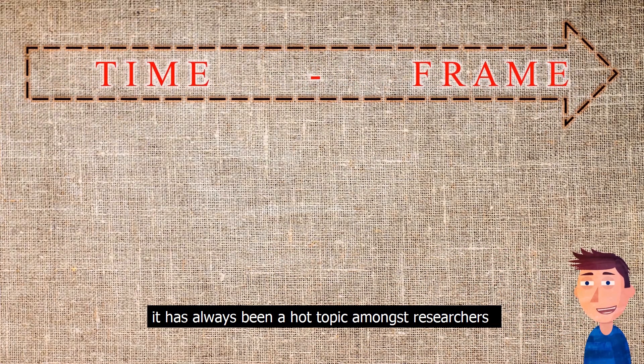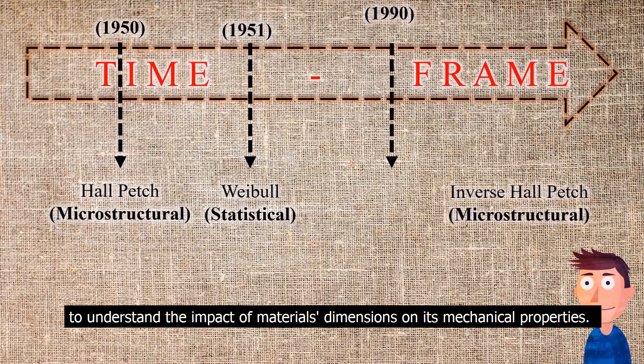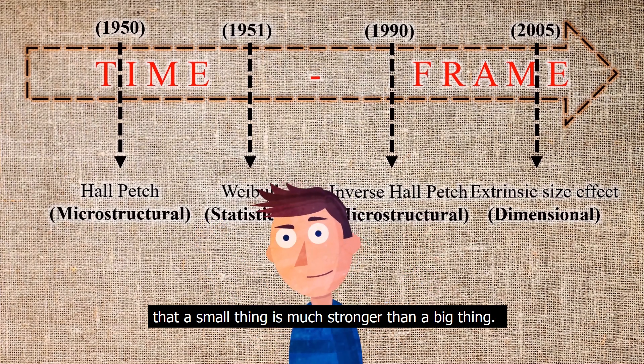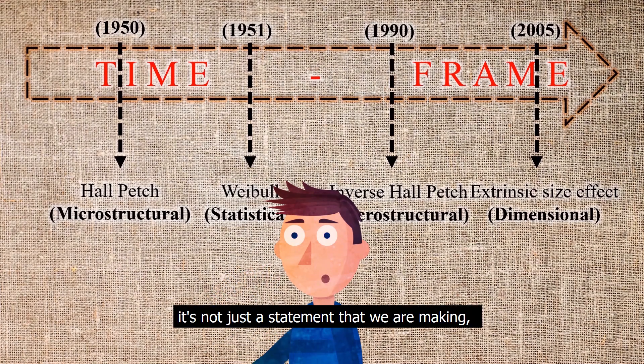It has always been a hot topic amongst researchers to understand the impact of material dimensions on its mechanical properties. You will be surprised to know that a small thing is much stronger than a big thing. Sounds foolish, isn't it? Don't worry — it's not just a statement we are making. We will shortly showcase it to you.